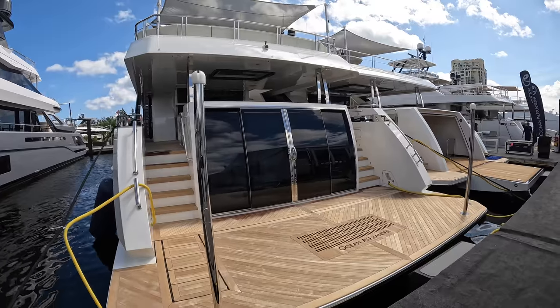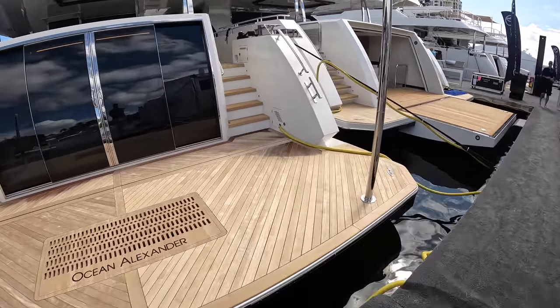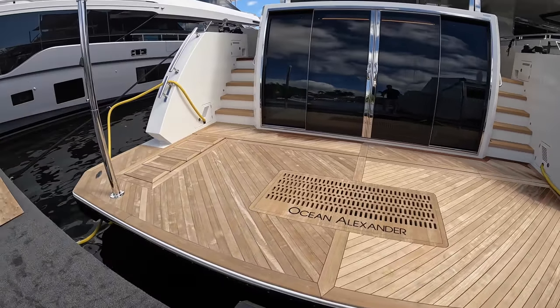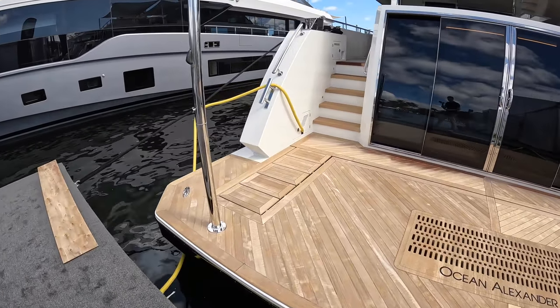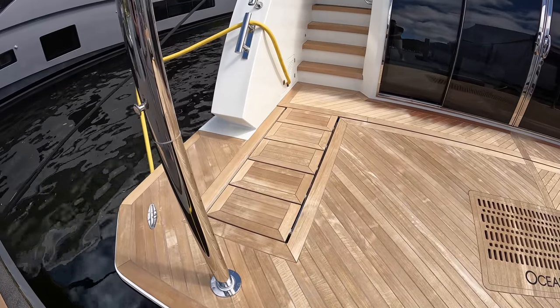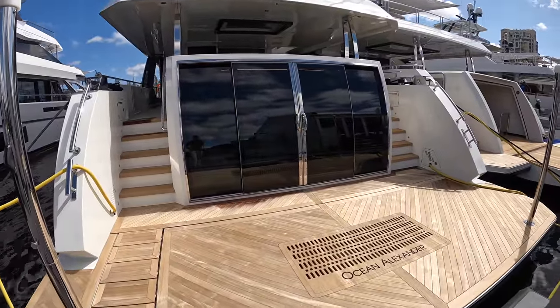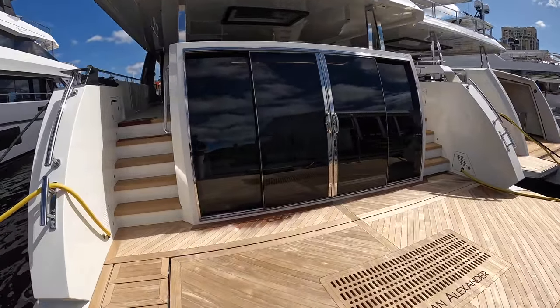Like most of our tours, we're starting right in the back on the swim platform, but on a yacht this size it's absolutely massive. You can see they put in the integrated steps, so when this is lowered into the water you can walk right up into the yacht. And another fantastic feature back here — they actually installed a beach club.